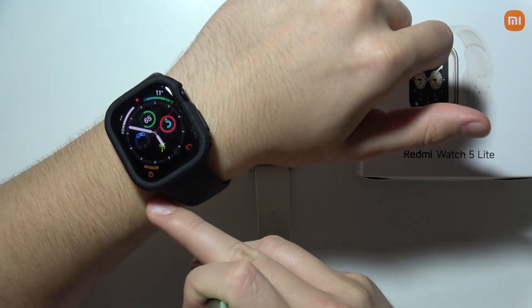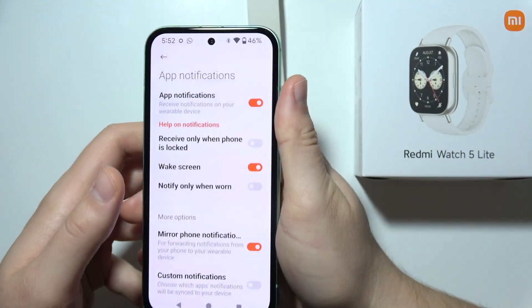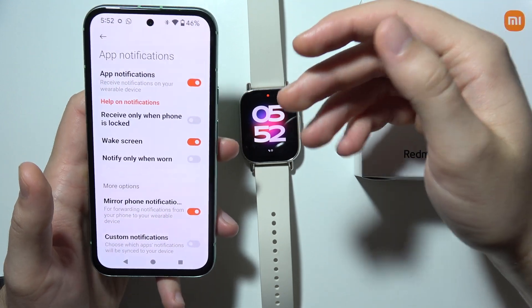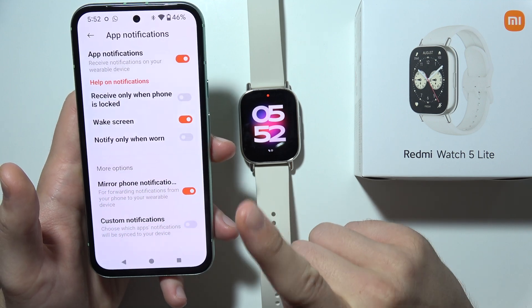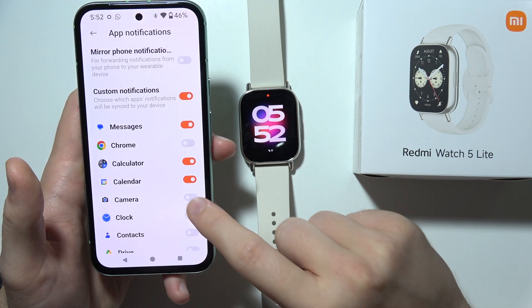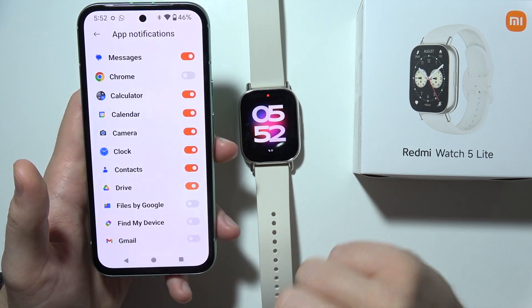If you have tattoos on your wrist or a lot of hair, the sensor may not stay in contact with your skin and it won't send notifications, so be sure to switch that off. You can mirror phone notifications, but I recommend switching that off and simply enabling every notification you want to receive manually.